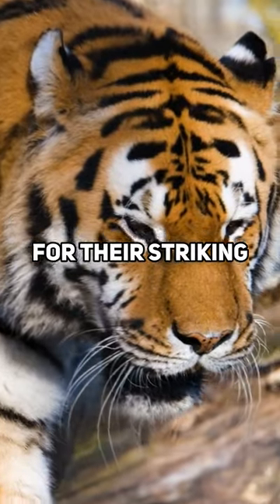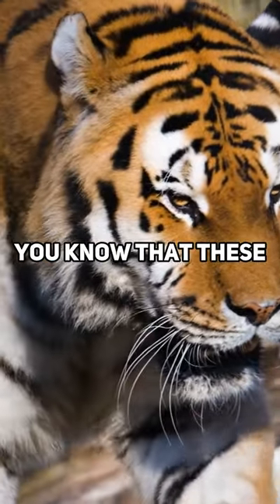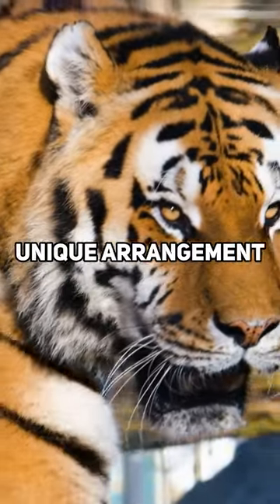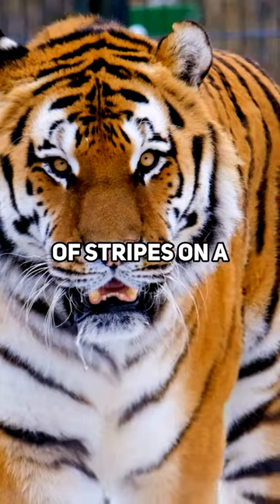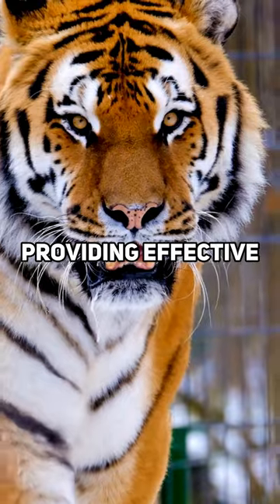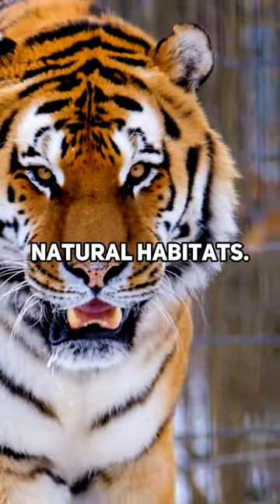Tigers are known for their striking and beautiful stripes, but did you know that these patterns serve a purpose beyond aesthetics? The unique arrangement of stripes on a tiger's fur actually helps them blend into their surroundings, providing effective camouflage in their natural habitats.